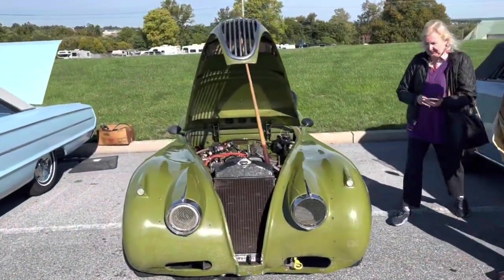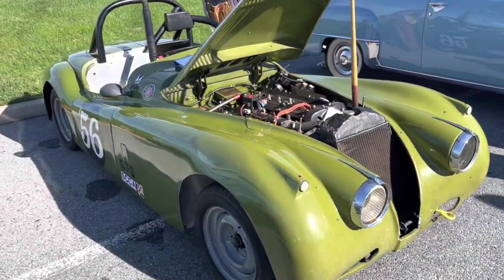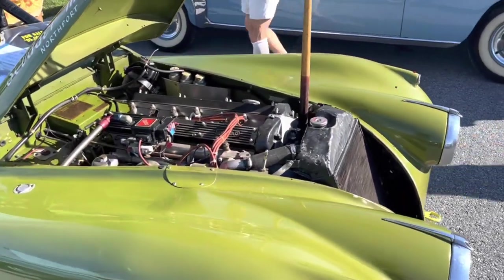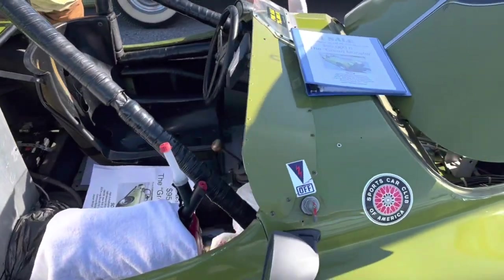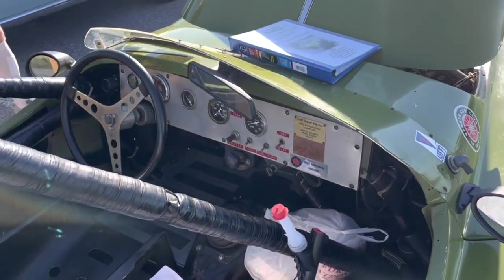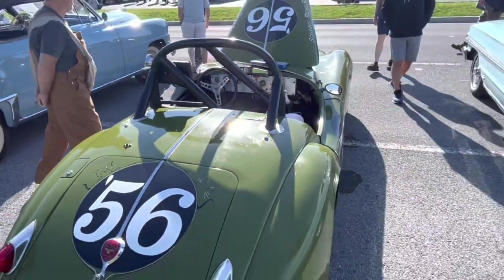Speaking of racing, here is a 1959 Jaguar XK140 for sale — a full-on race car with SCCA race history. They had a whole book of its history here. They're asking $95,000 and one penny. Yeah, that's the actual price — I can't explain it either. Just a really nice car to see here.